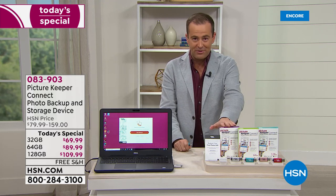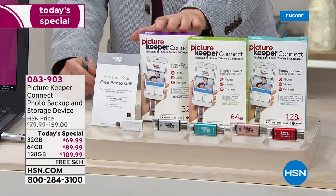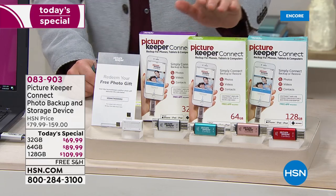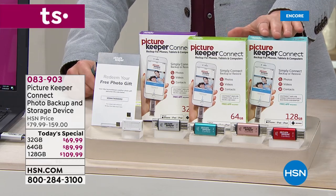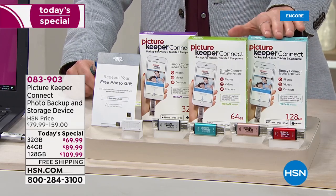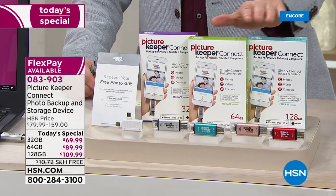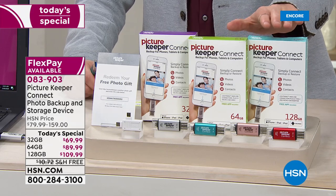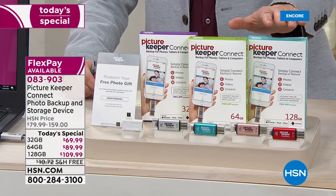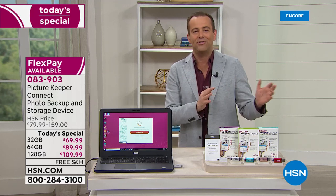First, you can choose a 32 gig for $69.99. The higher the number, the more you can store. There's also a 64 gig at $89.99. By far the most popular tonight will be the mythical 128 gig, because you just can't find it really anywhere else. It's only $20 more than the 64 gig and you're doubling your storage capacity — it makes a lot of sense. That way it can grow with you. We're offering FlexPay from $14 to $22, and free shipping and handling.